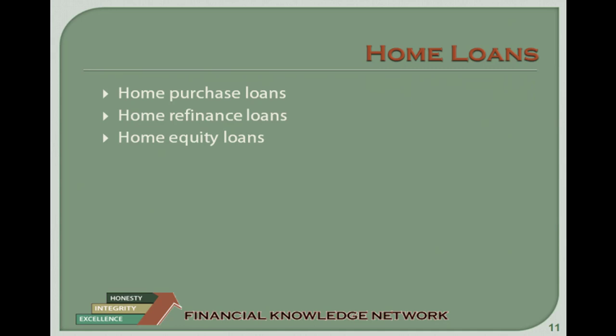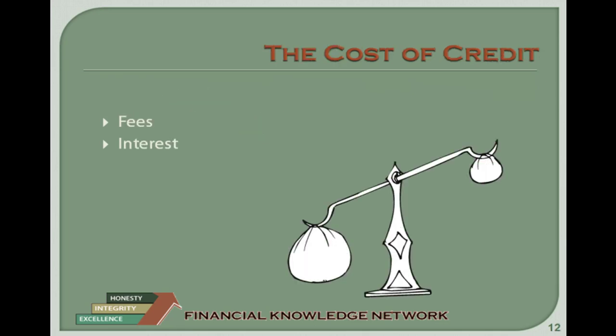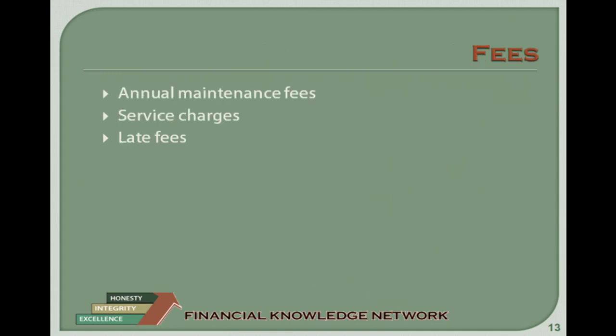Interest is the amount of money a financial institution charges for letting you use its money. The rate of interest can be either fixed or variable. A fixed rate means the interest rate stays the same throughout the term of the loan. A variable rate means the interest rate might change during the loan term. The loan agreement will show the details of the rate changes.